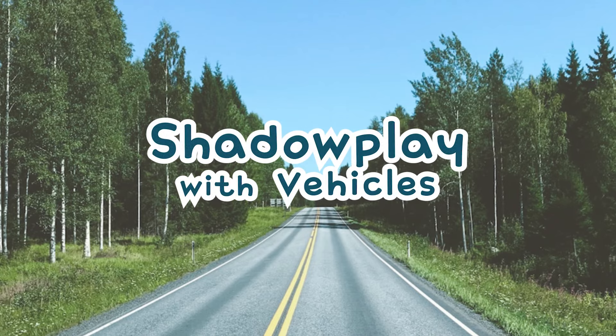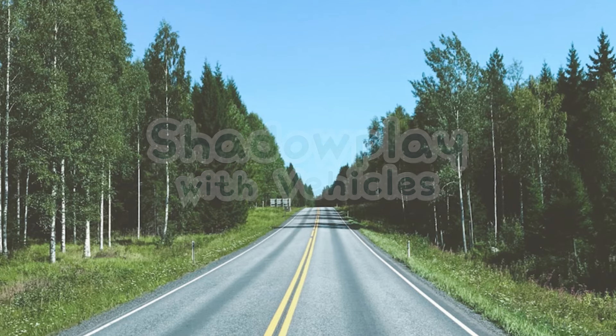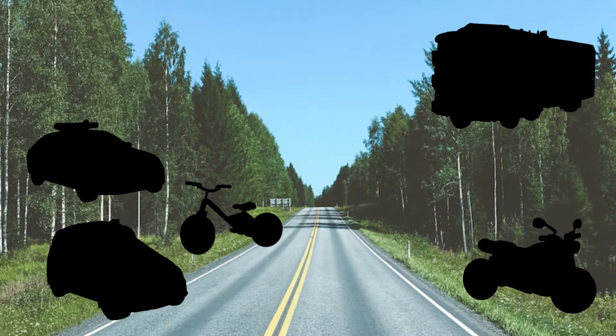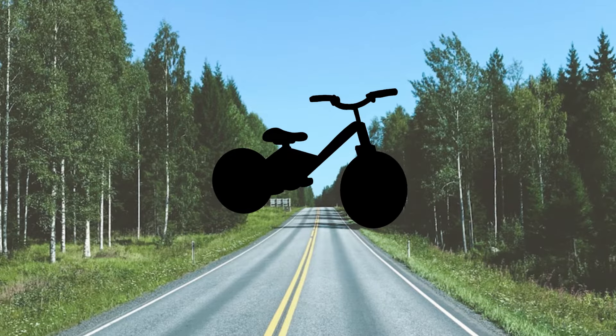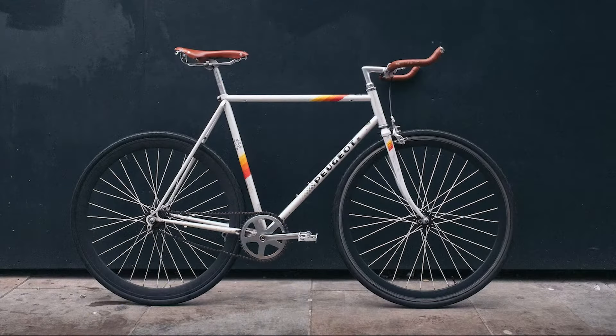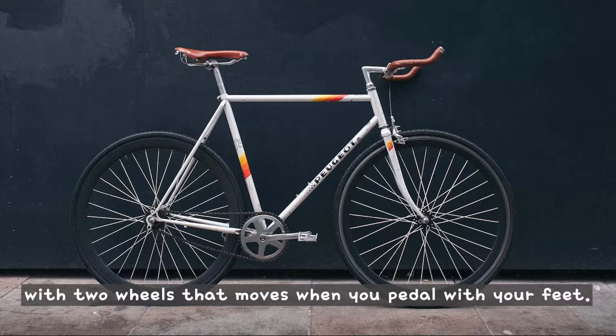Shadow play with vehicles. What is this? This is a bicycle. A bicycle is a fun vehicle with two wheels that moves when you pedal with your feet.